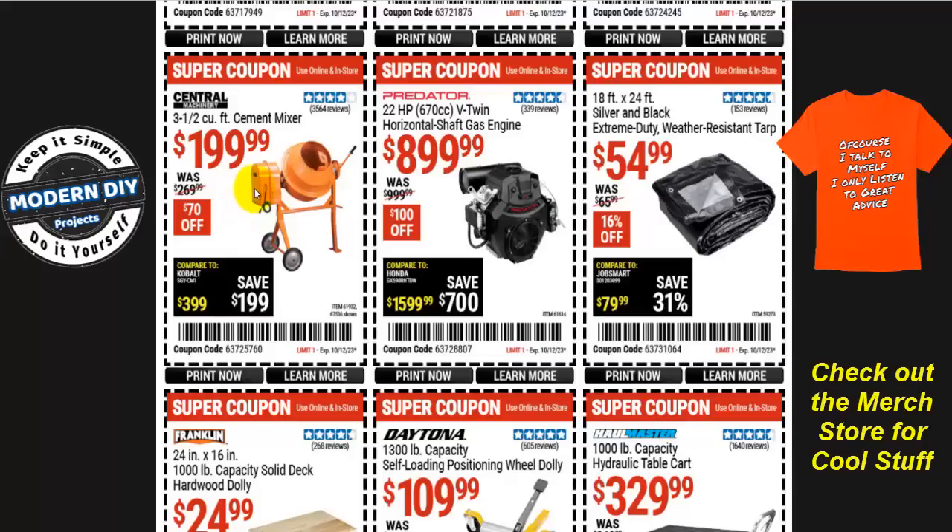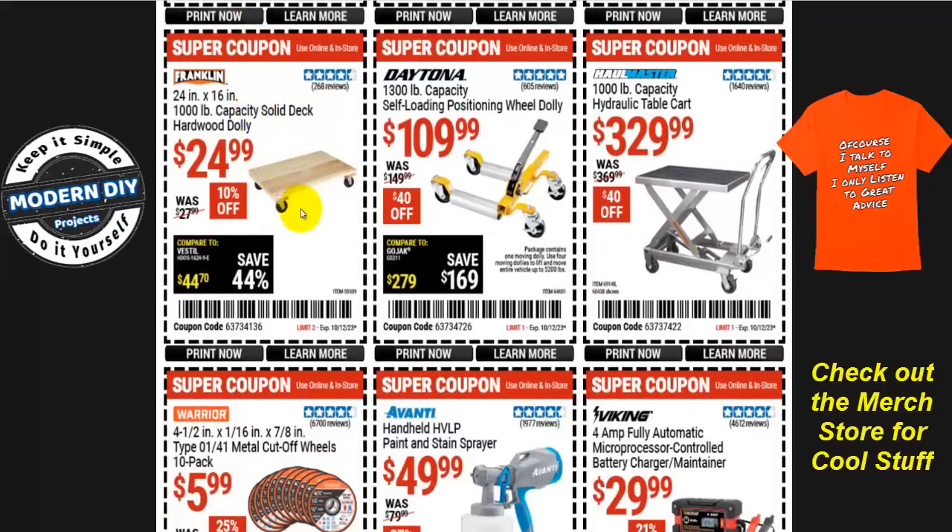If you're going to be moving stuff around, how about a 1,000-pound capacity solid deck hardwood dolly — $25 right now, 10% off, normally $28. Here we have the Daytona 1,300-pound capacity self-loading positioning wheel dolly for $110, that's $40 off, normally $150. And here you have the Hallmaster 1,000-pound capacity hydraulic table cart for $330, normally $370, so you save $40. On the parking lot sale they will have the 500-pound capacity one on sale — you can compare the two on my website and see which one is better for your budget.